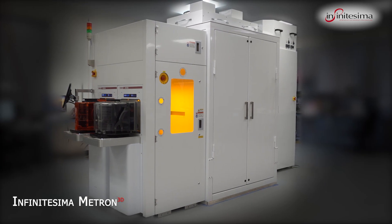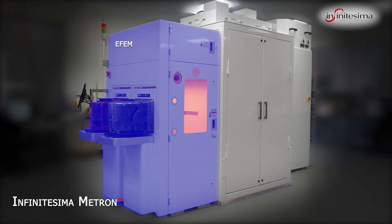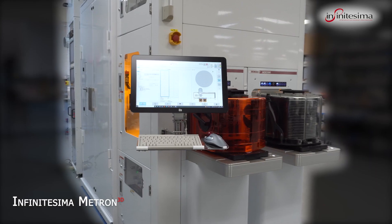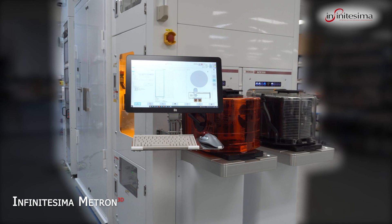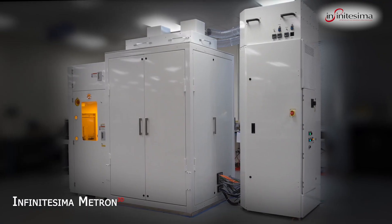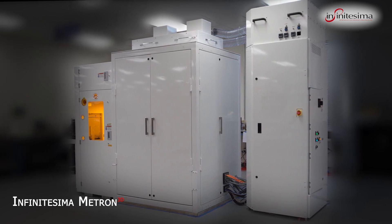The Metron 3D is a revolutionary new system that provides advanced inline probe metrology for the next generation semiconductor devices. It meets all applicable standards for operation in a semiconductor fab and can be operated locally or through the host control system. With a throughput of up to 170 wafers per hour, the Metron 3D offers for the first time unparalleled access to the benefits of probe metrology in an HVM environment.